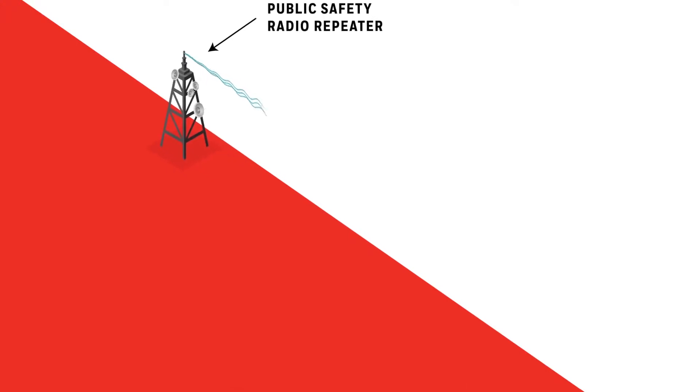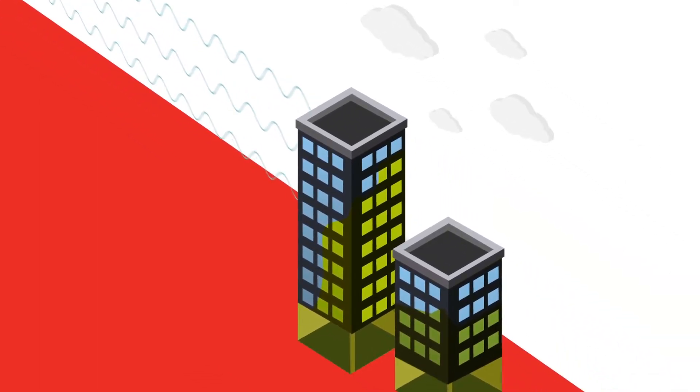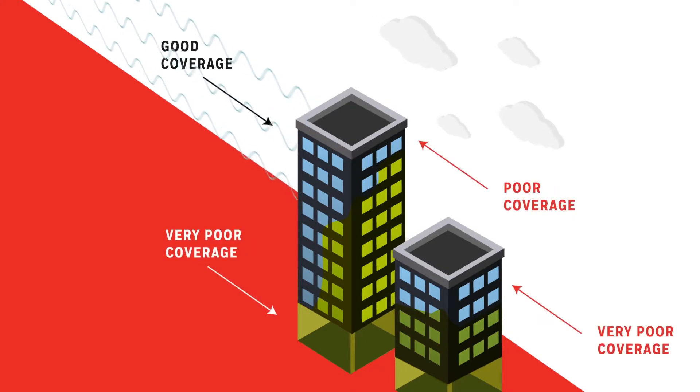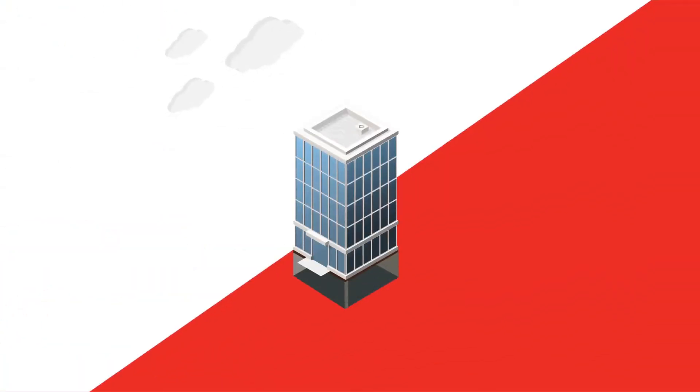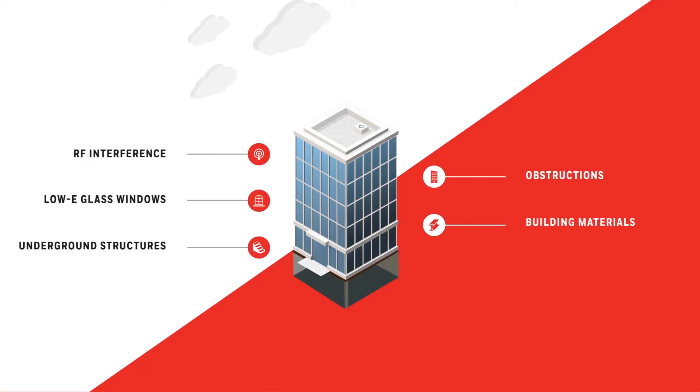A building's radio signal strength is determined by the location of the public safety radio antenna and the building's environment, construction, and size. Depending on the location and orientation of the building, signal strength may vary. In-building radio signal strength is weakened by features such as concrete, metal, low-E glass, and underground structures.